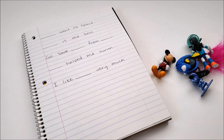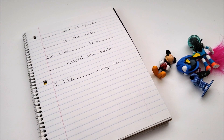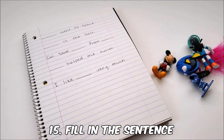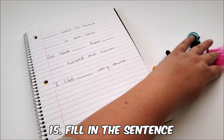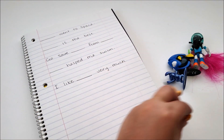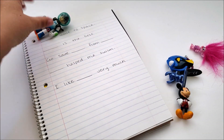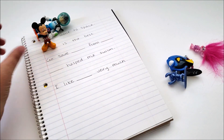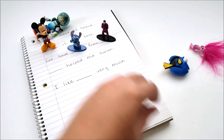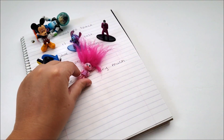The last activity is fill-in-the-blank sentences, using as many sight words as you can if that's something you're working on. Plug in the characters for whichever sentence they fit: 'Miles went to space.' 'Mickey is the best.' 'Go save Stitch from Joker.' 'Dory helped me swim.' 'And I like Poppy very much.'